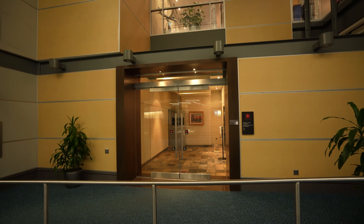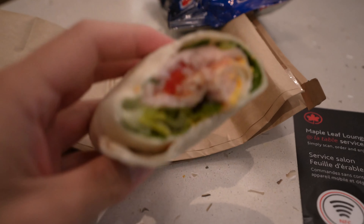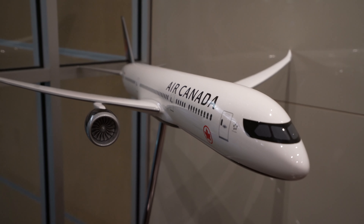Here in Vancouver, the Transborder Maple Leaf Lounge is finally open, where we got to have a bite before catching our flight.